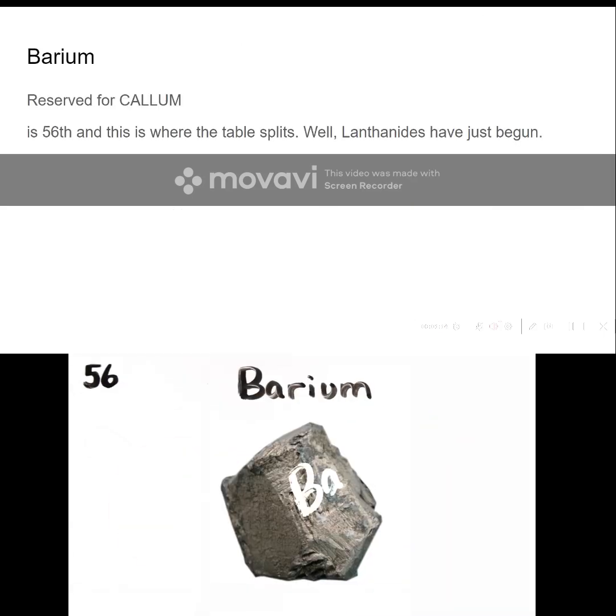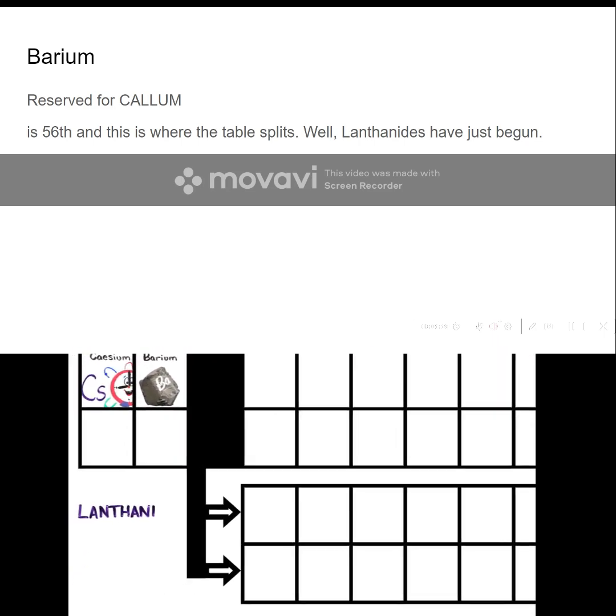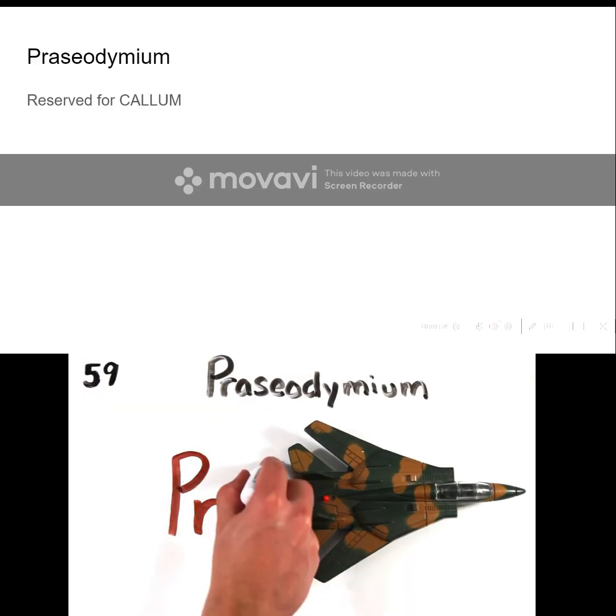Barium is 56, and this is where the table splits, where lanthanides have just begun. Lanthanum, Cerium, and Praseodymium.